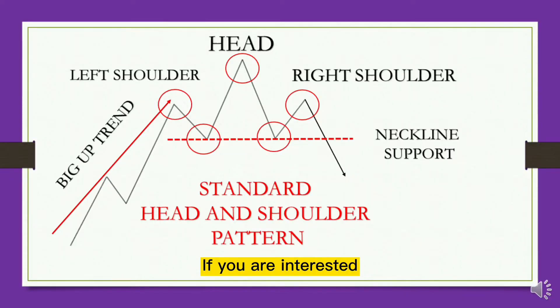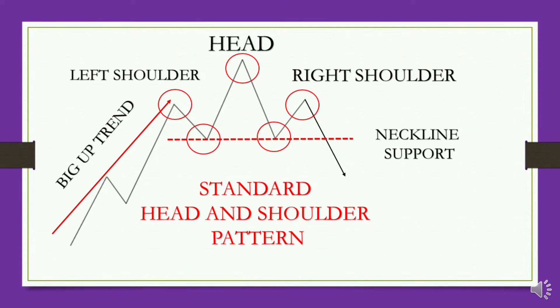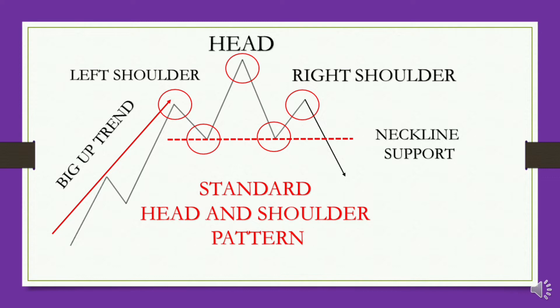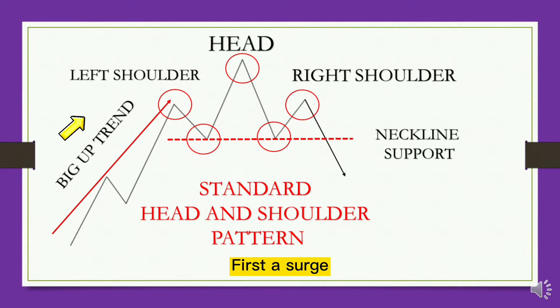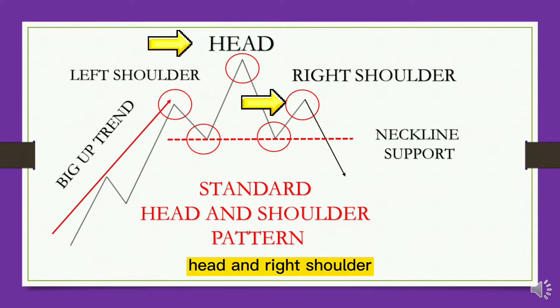If you are interested, you can click the suggested reading information above or the recommended videos at the end. Simply put, the formation of a head and shoulders pattern starts with a surge, forming three peaks at the high point. These three peaks are called the left shoulder, head, and right shoulder.